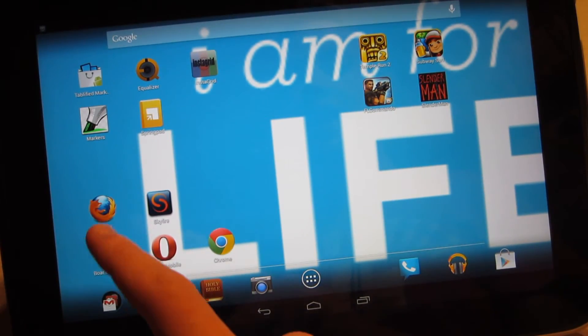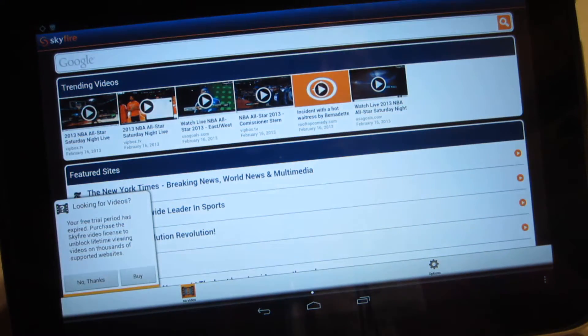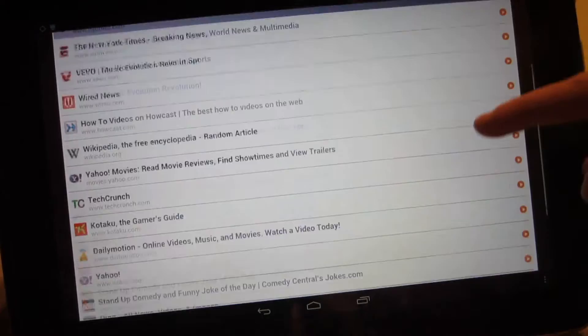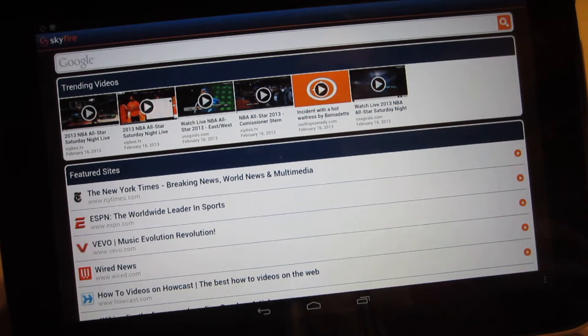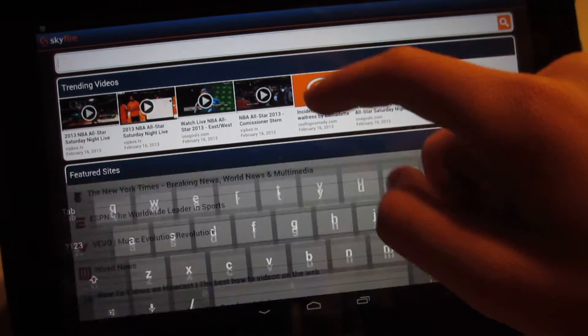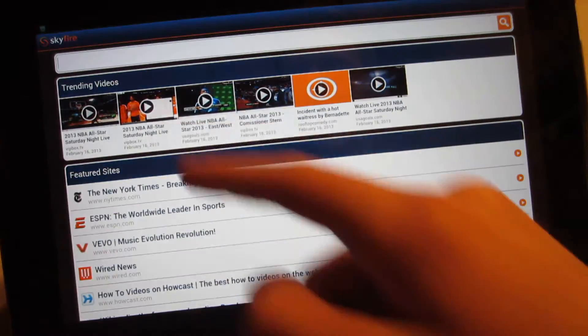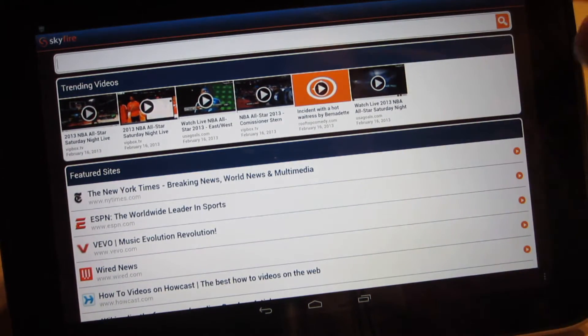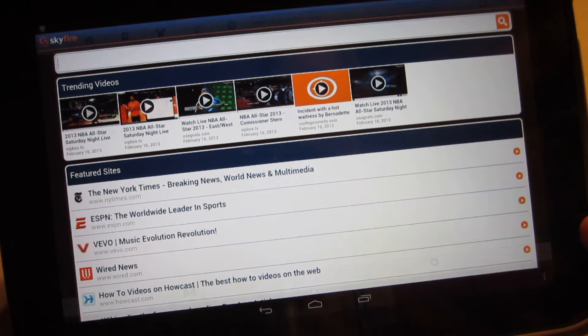Next one is Skyfire. Skyfire has its own little start page and I don't see a problem with it, but would you really want to use this as your start page? Not so sure I would. One thing I did see a problem with: where is the bar? Where can I type in a web address? Major problem.